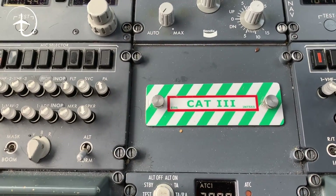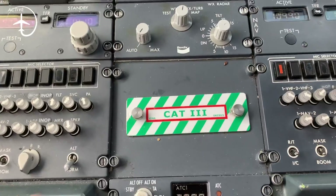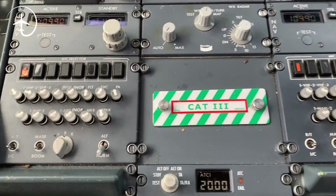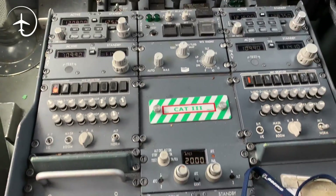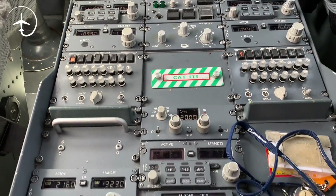This aircraft is Cat 3. If there's some kind of technical malfunction, they change this little placard to a red and white one, which shows that it is Cat 1 only. This is company specific, so it might be different in other companies.